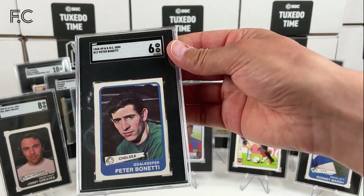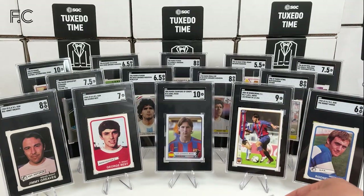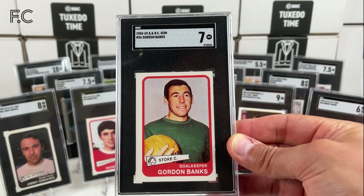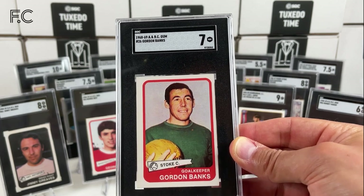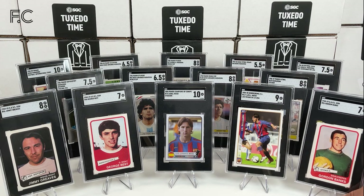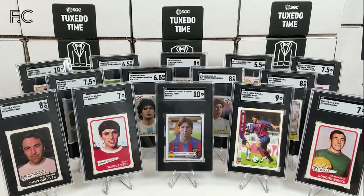Next we have Peter Bonetti, who was England's goalkeeper — in a grade 6. We have Gordon Banks who preceded him; he was in the 66 World Cup final and played in the 70 World Cup as well — that's a grade 7. Let's put Banks there. We have another Gordon Banks — 6.5. Love these. This set I love — the A, B and C sets.